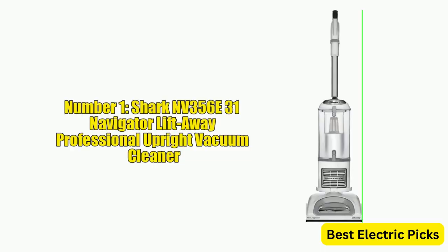Number 1. Shark Nevada 356 E31 Navigator Lift Away Professional Upright Vacuum Cleaner.